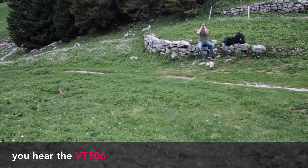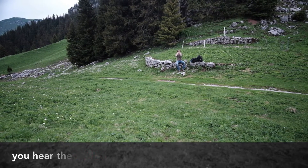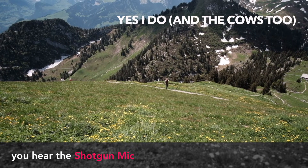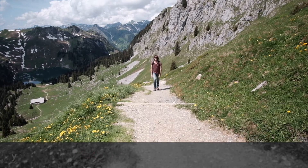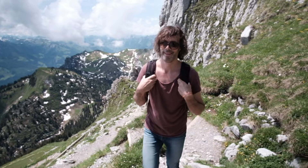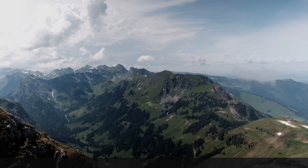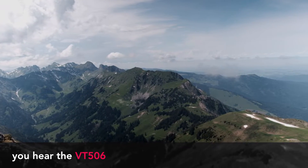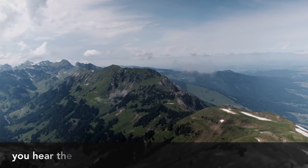Long distance microphone test. Hello Rene, do you hear me? It's very interesting to compare the two microphones, because now it's quite windy here on the top of this mountain.